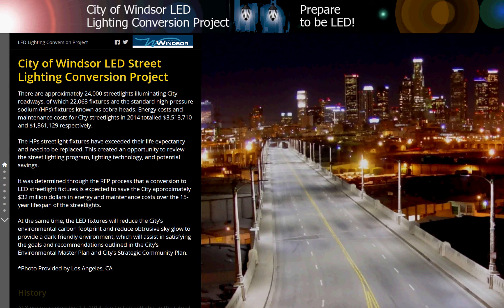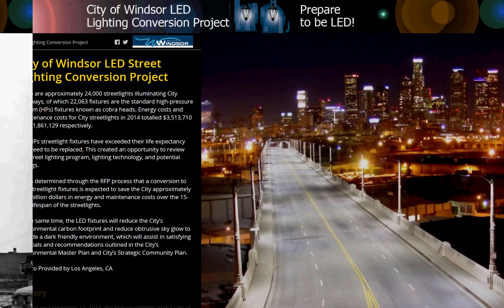At the same time, the LED fixtures will reduce the city's environmental carbon footprint and reduce obtrusive sky glow to provide a dark-friendly environment, which will assist in satisfying the goals and recommendations outlined in the City's Environmental Master Plan and City's Strategic Community Plan.